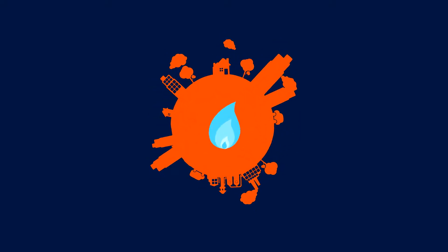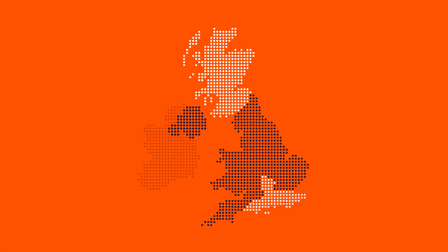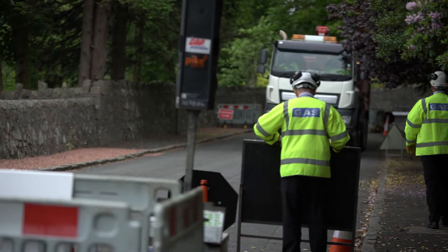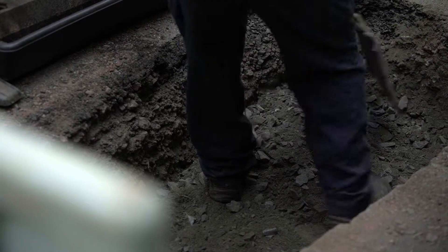We manage the gas network that delivers gas to homes and businesses across Scotland and the south of England. Once we've finished our work, our specialist reinstatement teams will fill in any holes or trenches.